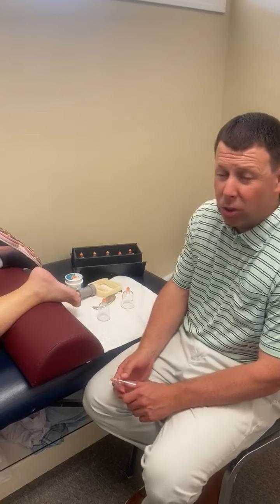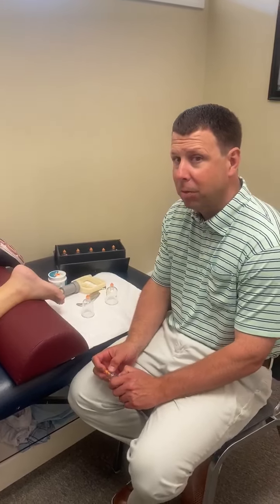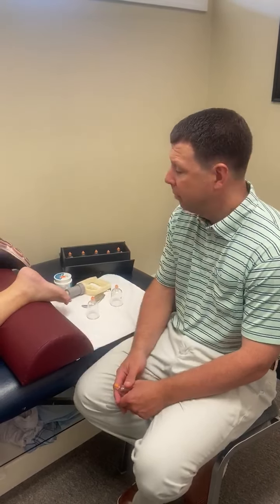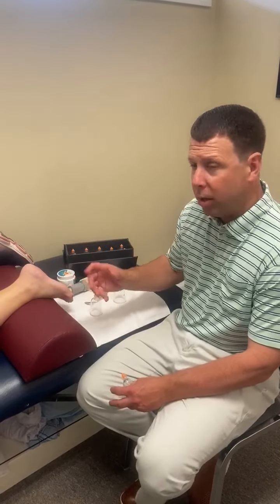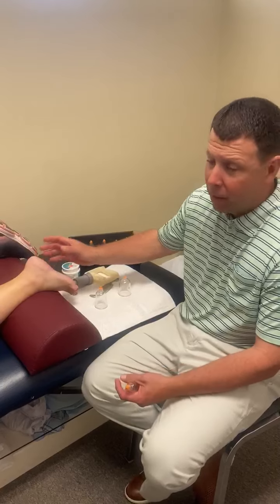She has exercise instructions at home as well as using ice, which she's not doing all the time like she's supposed to, but she's better than she was. And then we're gonna adjust her foot. We use a little board called a toolie board and we're gonna work through the little intrinsic muscles of her foot to get better.